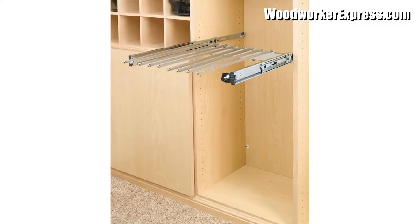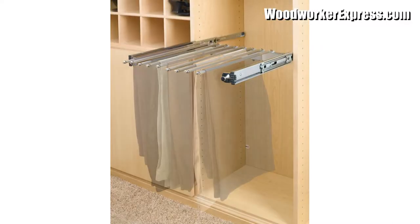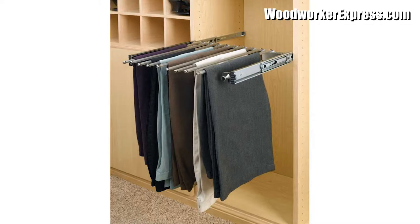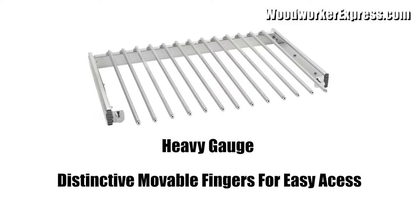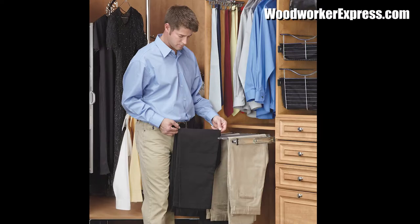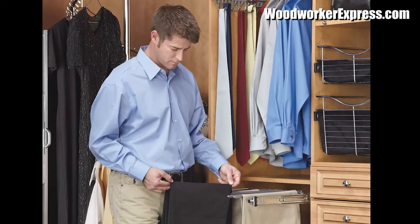And take a look at these pull-out pants racks. Perfect for organizing your slacks, this exceptional closet solution is made from heavy gauge chrome and features distinctive movable fingers for easy access and unparalleled convenience. Easy to install and even easier to fall in love with. Just look at that fancy guy.